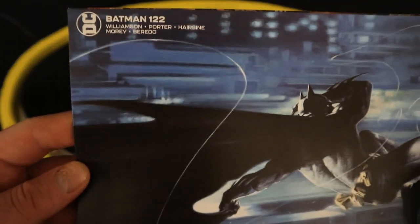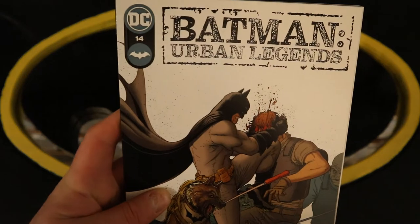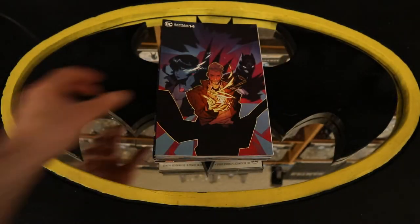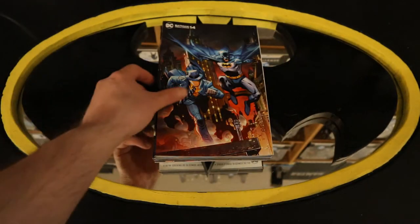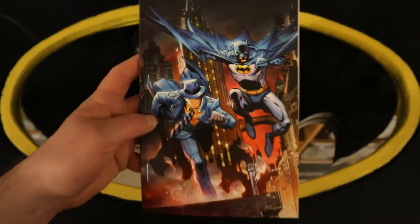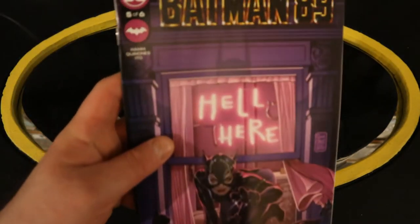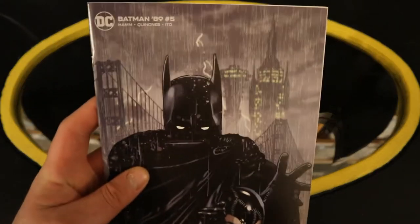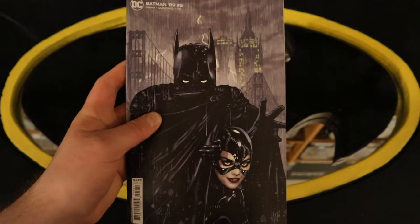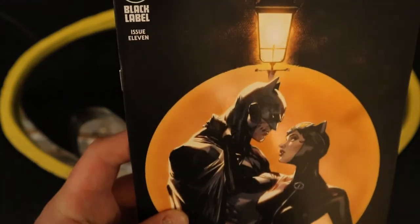Here's Batman 122 variant cover. On to Batman Urban Legends number 14, Batman Urban Legends number 14 variant cover, and Batman Urban Legends 14 yet another variant cover — Batman and the Question. Now Batman 89 — this is number five of six, with Catwoman, Selena Kyle, Michelle Pfeiffer and her apartment. And here's Batman 89 number five variant cover.